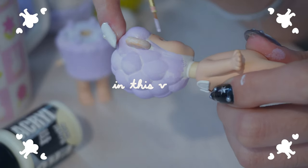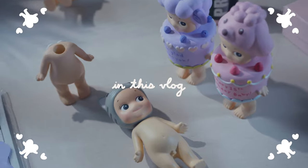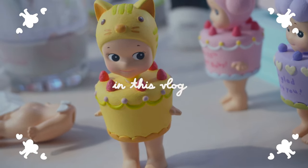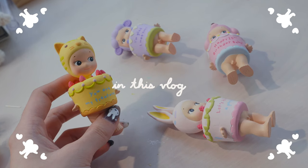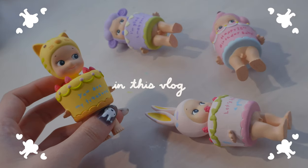I've just always really loved doing detail work and stuff. If you guys want to know all my tips and secrets on how I custom paint sunny angels like this, then stay tuned because I'm about to tell you guys everything there is to know.